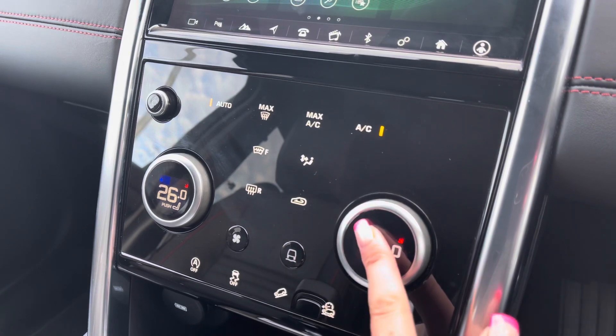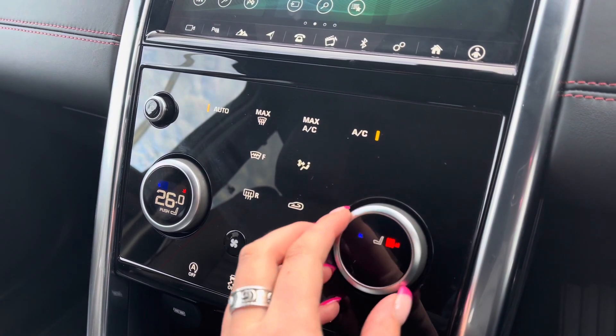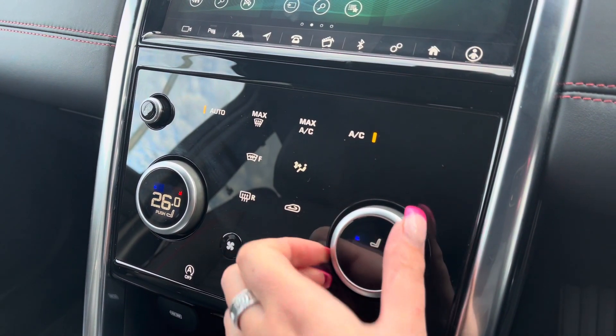Down here you have various different driving modes depending on the weather or where you're driving the vehicle, along with heated front seats which are definitely a luxury, especially in winter.